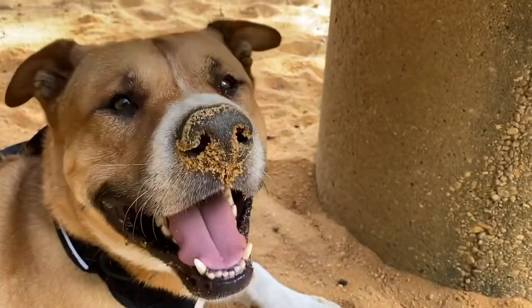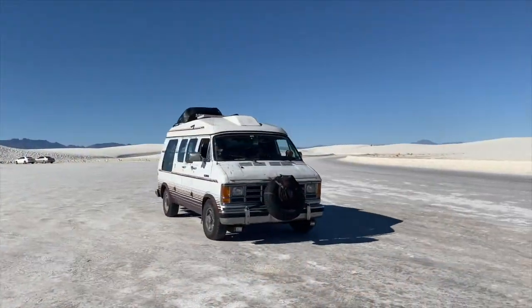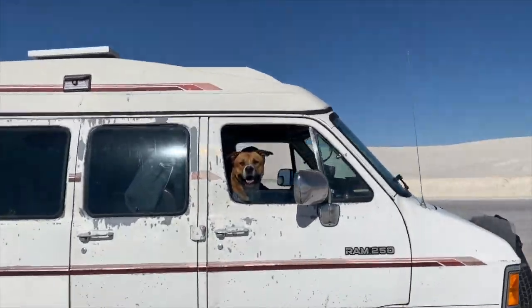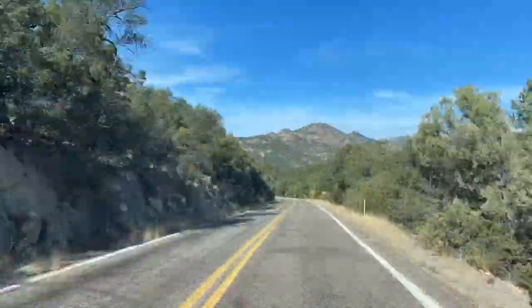Hey y'all and welcome back to our channel! If you're new here, we're Berkeley, Monica, and Koa, and we live in our '91 Dodge van Alki. We've been having an absolute blast in New Mexico over the last two weeks, and White Sands was definitely the highlight of the trip — but this next destination might give White Sands a run for its money.